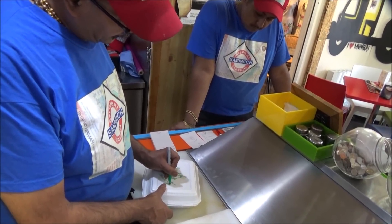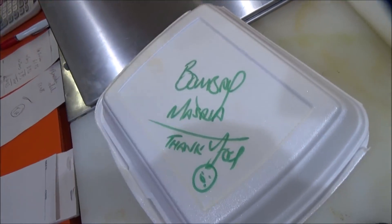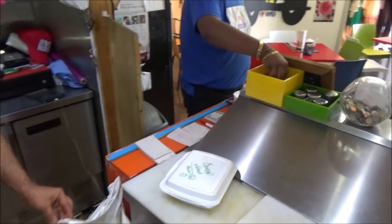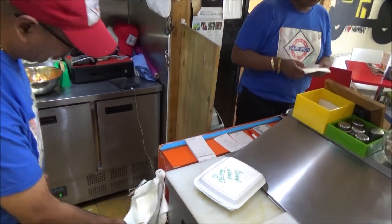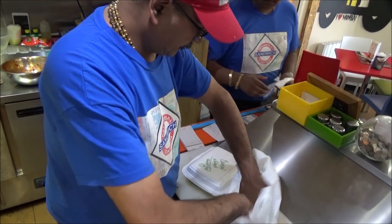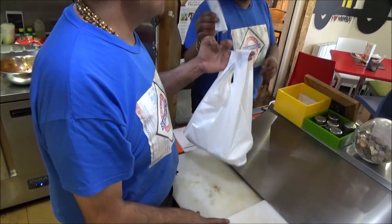And we'll always write a little message as well — on this one, 'thank you.' It gives us our personal touch; it's not processed by a big company. It's the love that goes into our sandwiches.